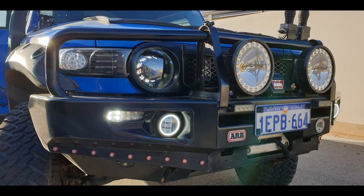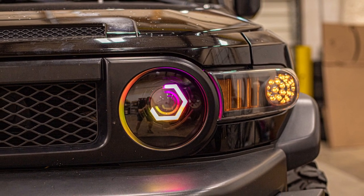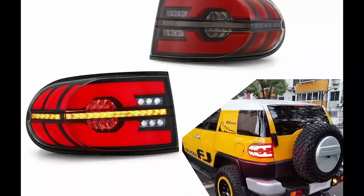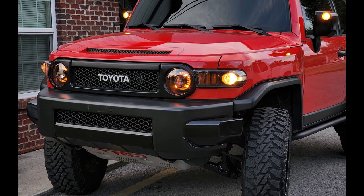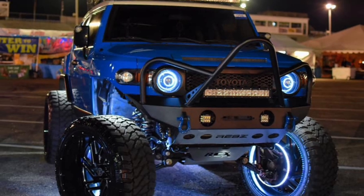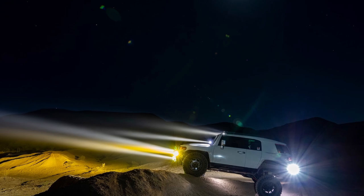In part one of this series, I talked about all the upgrades you can do to the OEM lighting of the FJ, like the headlights, taillights, mirror lights, etc. But in this video, I want to dive into all the fun aftermarket extras one can add to the FJ to light up the night and increase the visibility even more.